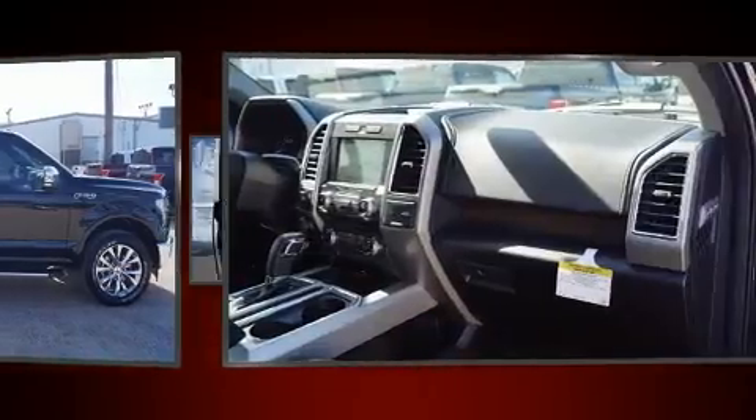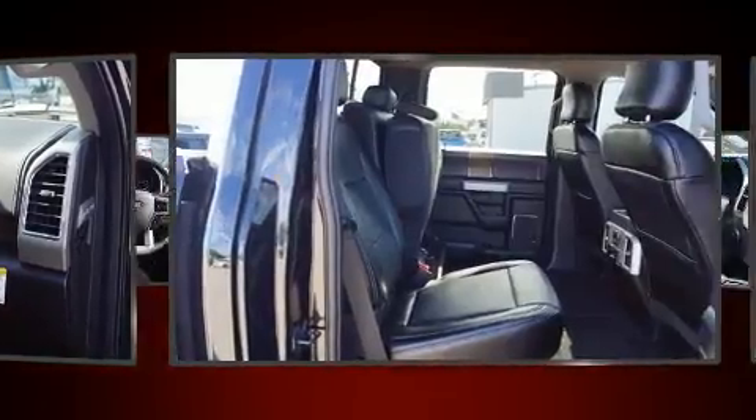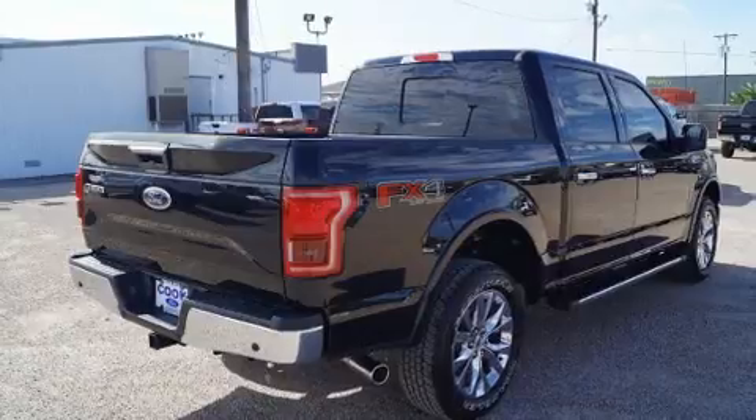Ford prioritized fit and finish, as evidenced by delay off headlights, a tachometer, variably intermittent wipers, a rear step bumper, and air conditioning.